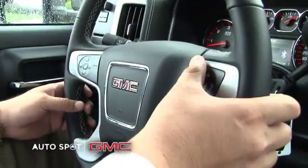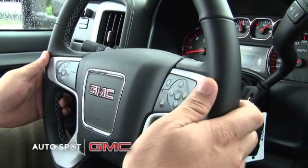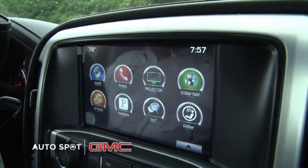Going into the audio system, one of my favorite things is our Apple or Android CarPlay. What that does is it turns this screen into your phone. It'll come up with about eight apps — you're not going to be able to hit up Facebook or anything like that, but you'll be able to use your audio apps.